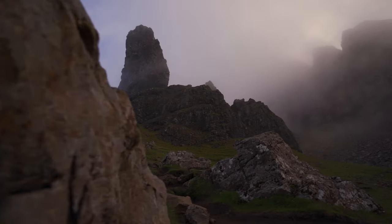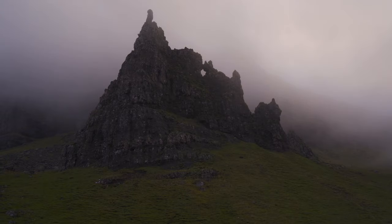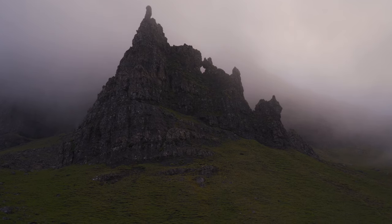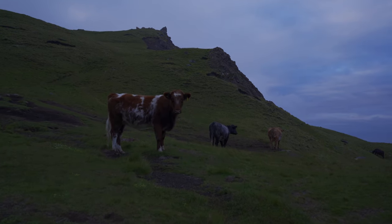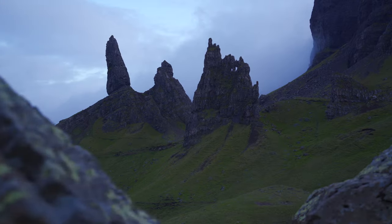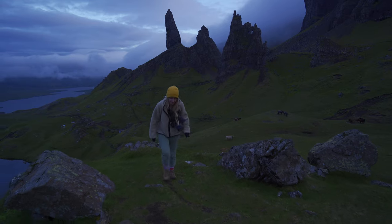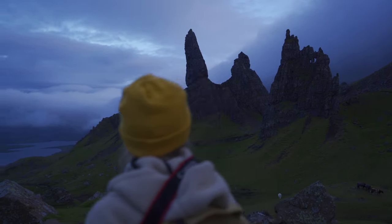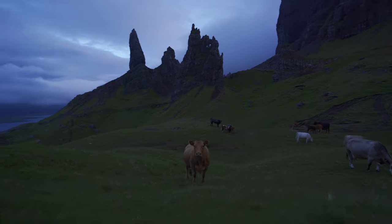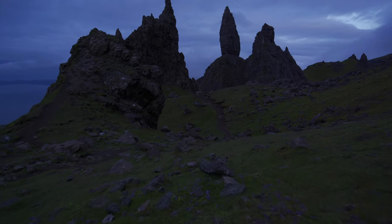You've probably seen videos of the Old Man of Storr before, but have you seen it at night? We decided to visit at night so that we could experience being the only ones there. The only people we saw were some walking down to the car park and a couple in a tent at the top - it was so peaceful. During the day when we drove past, the car park was packed. One of the things we love about Scotland is it never seems to get dark at this time of year - still light at midnight. The time of day you choose to do something completely changes your experience of that place.